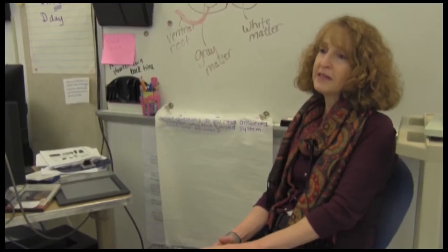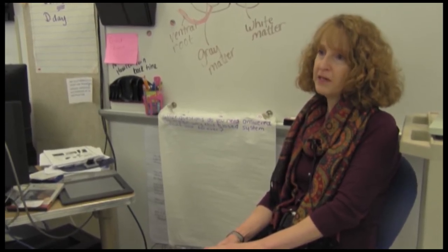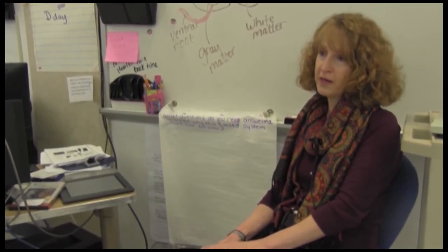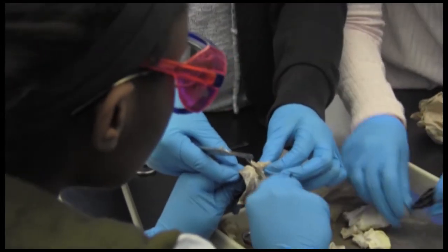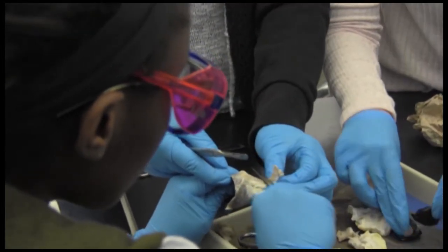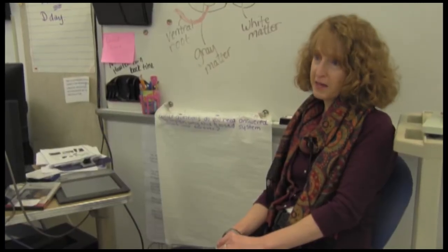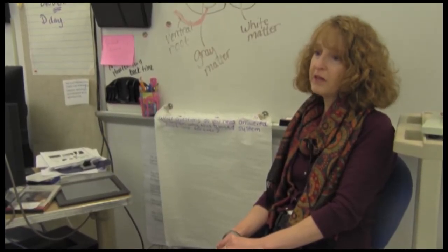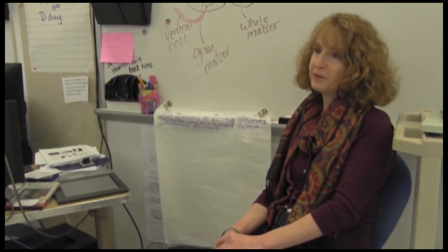Dual enrollment anatomy is the exact same class that is offered at Mercer County Community College. It's Bio 103 and 104. This course can be challenging if you don't put in any effort to learn the material. However, the students currently enrolled have decided to take up this difficult task. The class is very fast-paced and we cover quite a bit of material in a relatively short amount of time, so students really have to keep up.